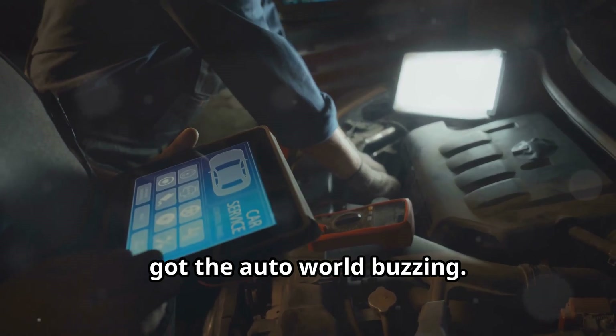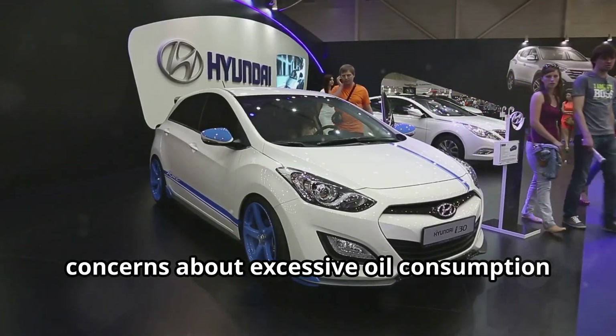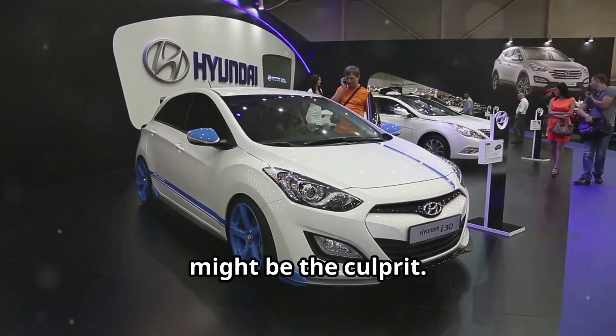Hyundai and Kia owners have been raising concerns about excessive oil consumption in their vehicles, and there's a theory that gasoline direct injection, or GDI, might be the culprit.